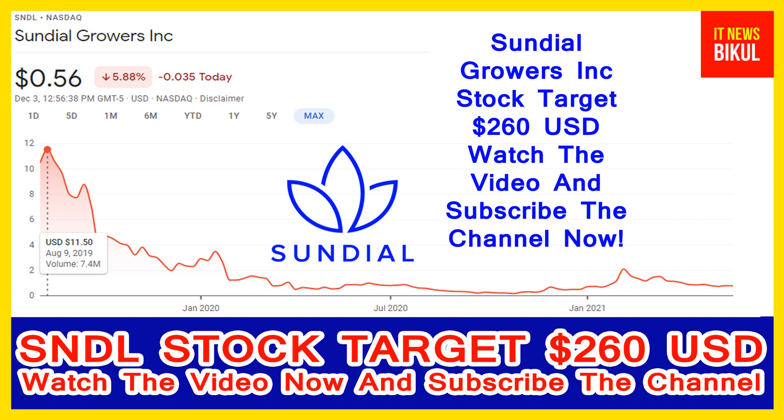Sundial Growers Inc. company market cap is 1.15 billion. The company engages in production and marketing of cannabis products for the adult youth market in Canada. It produces and distributes inhalable products such as flowers, pre-rolls, and vapes. The company offers its products under the Top Leaf, Sundial Cannabis, Palmetto, and Grafland brands. Sundial Growers Inc. was incorporated in 2006 and is headquartered in Calgary, Canada.